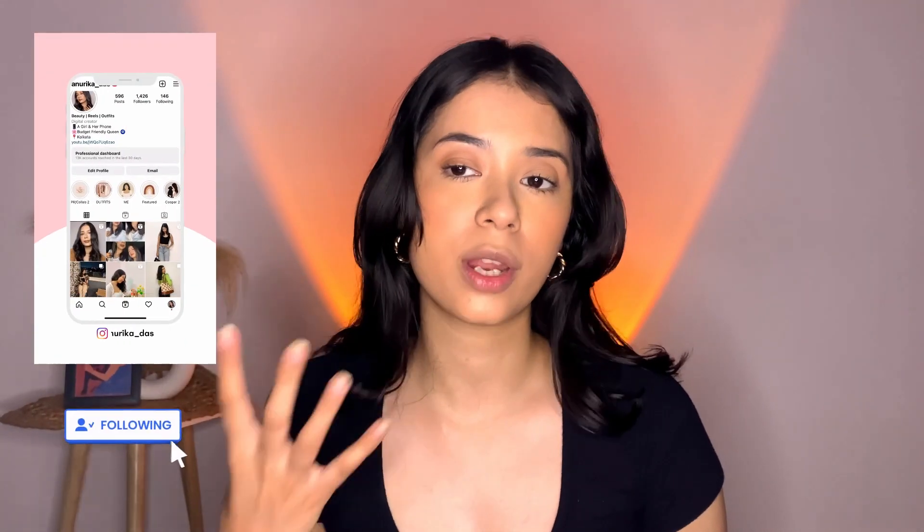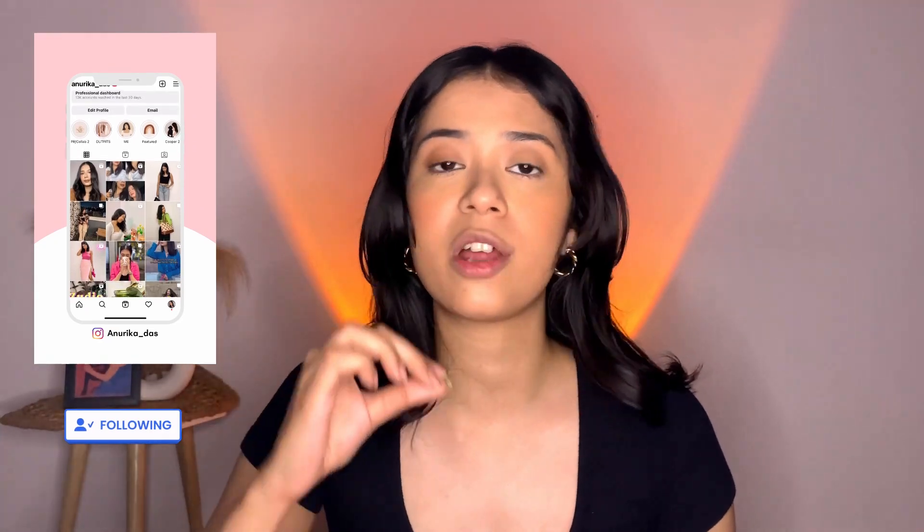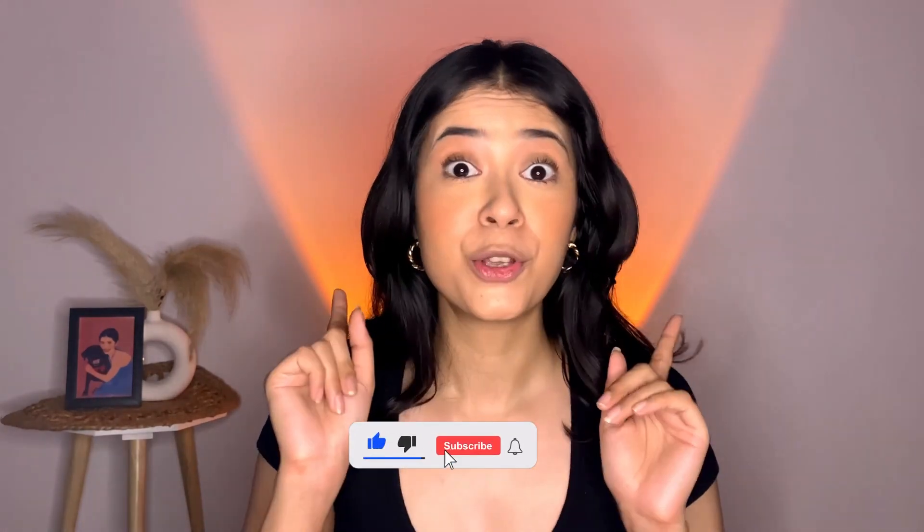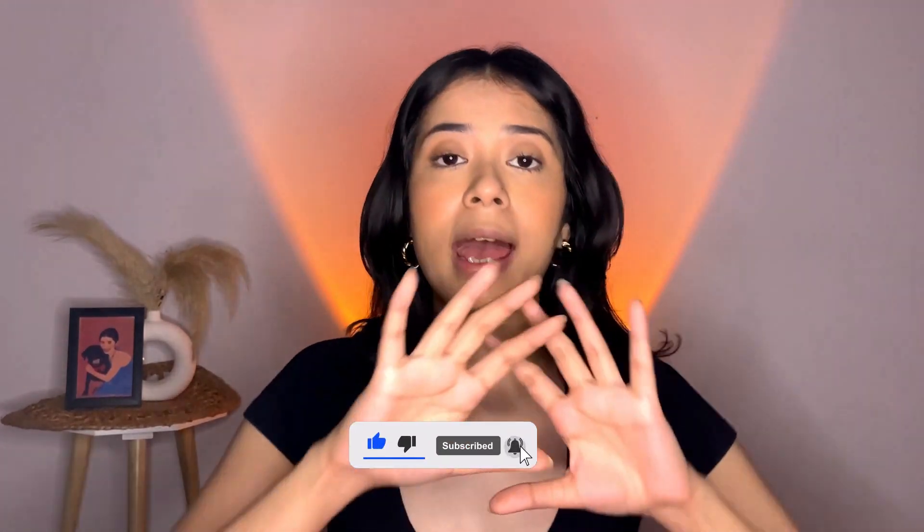I went ahead and removed my lip shade and this is what it looks like. I kept my makeup very minimal because I want you guys to focus more on the lipsticks than my other makeup. So here are all the lipsticks that I have — most of these are brown nude lip shades, which are very appropriate for daily and everyday wear. So let's begin with all the swatches.